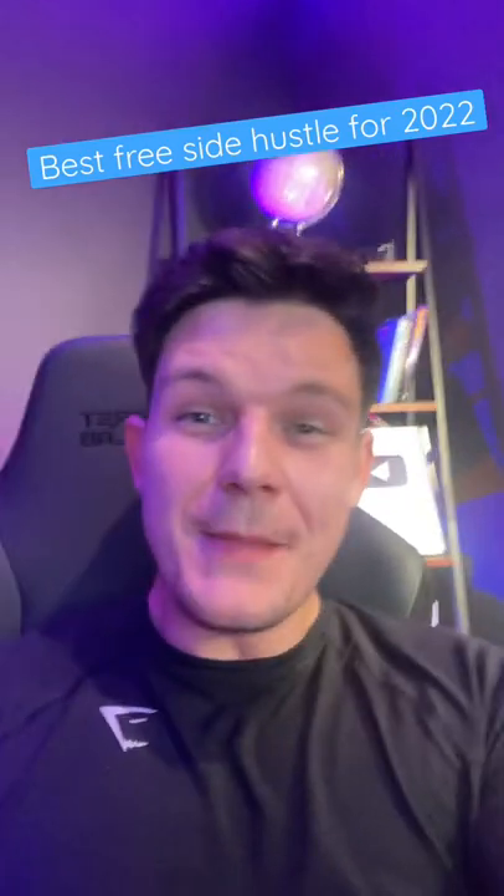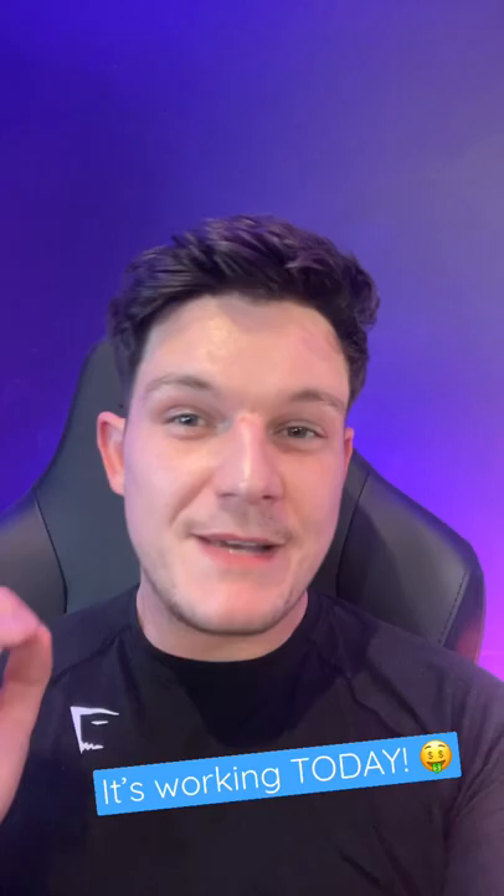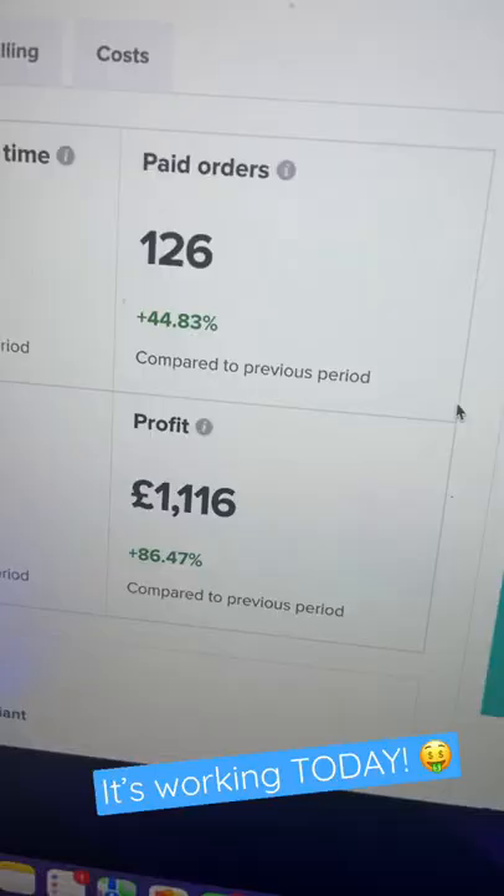This is one of the best free side hustles that you can start in 2022, and I know it works because I'm doing it myself. As you can see, it's making me over a thousand dollars profit per week.